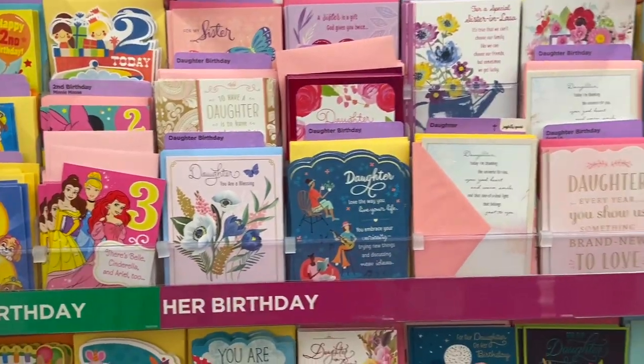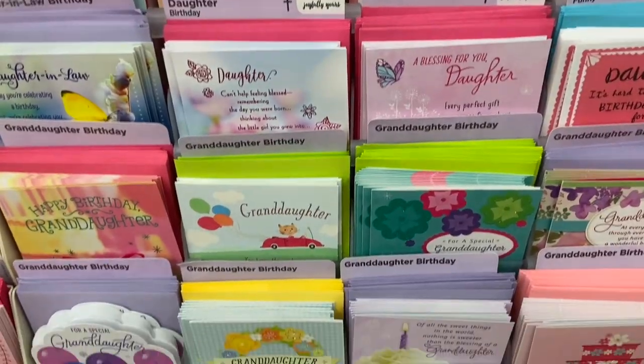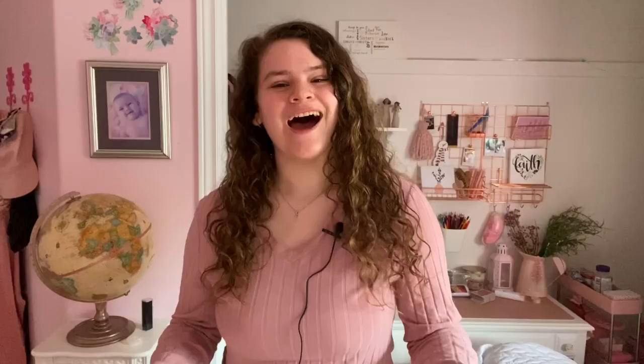The first thing I want to highlight is Dollar Tree's card selection, because their cards are awesome — very unique. Their card selection has a lot more variety than Dollarama. Dollarama still has a good variety, but Dollar Tree's cards are just more sentimental, I want to say. I even found a card that I thought totally described me. I might be a little self-confident, but I'm going to show it to you.